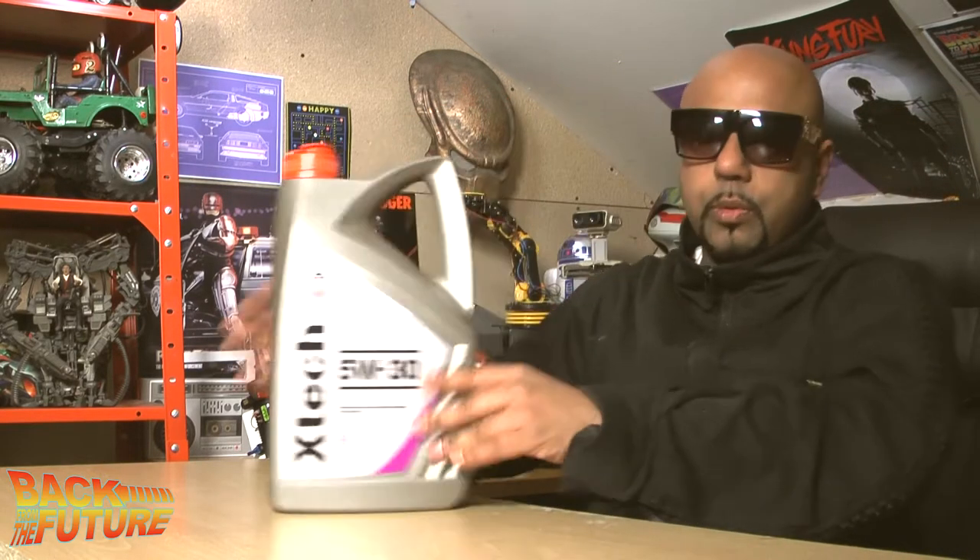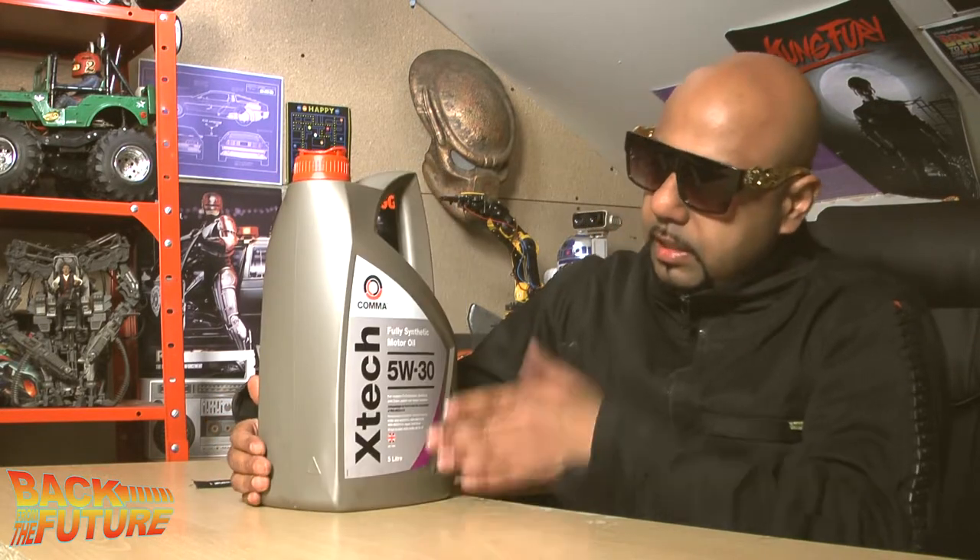I'm going to give you a classic example of what I do. This is the engine oil I stick in my car. It's a reputable brand — they don't sponsor me, they don't even know I exist. I use it because it's cheap. I paid £22.50 for this engine oil. It meets all the statutory regulations and it's great stuff.